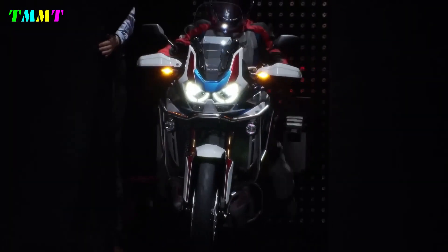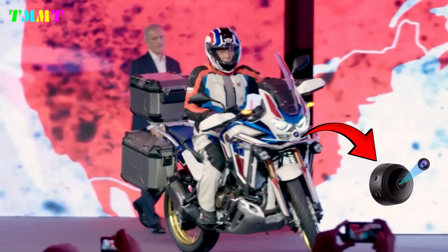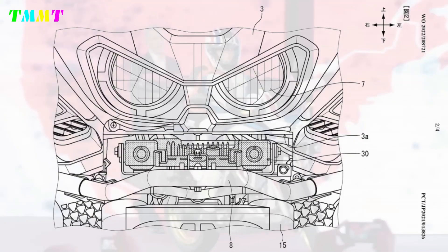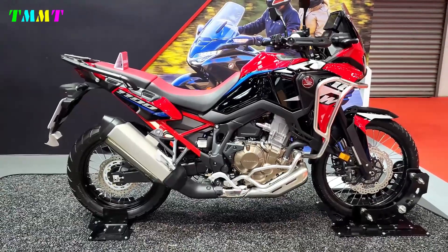Honda has registered new key technical data for the CRF1100 Africa Twin with the Swiss Federal Roads Office. At first glance everything appears to remain the same, but a closer comparison of the data reveals some significant differences.